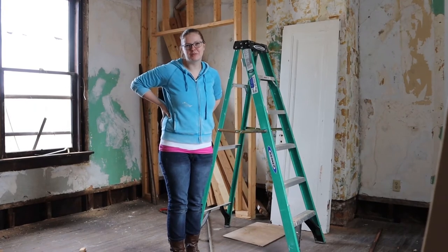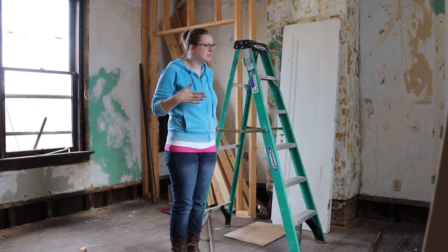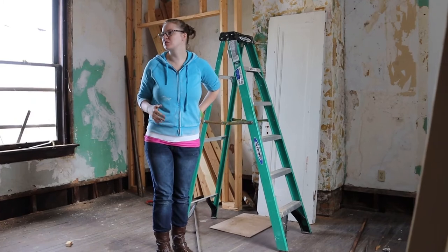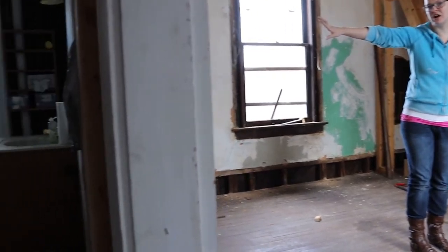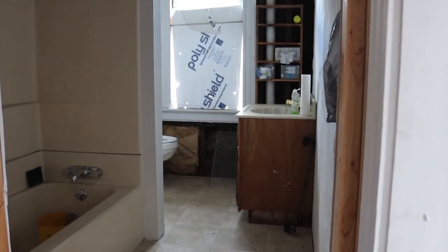This is the last bedroom at the end of the hallway on this side of the house. This room has the best views in the house looking out back, which we'll show you some other time. The bathroom that's here right now — we're actually going to take that away and this will become extra closet space for this room.